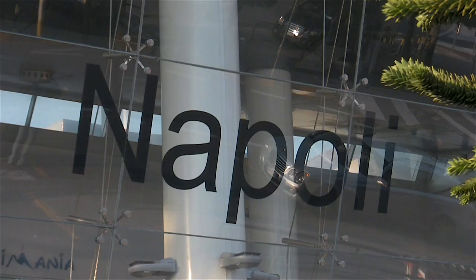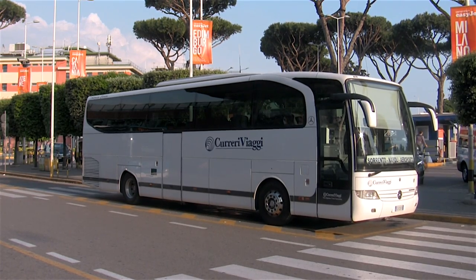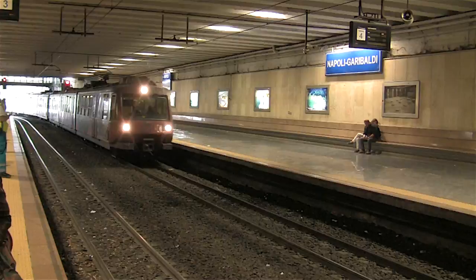Naples is easy to reach by air, train or bus, but be aware that the roads can get very busy. We arrived by local train from Sorrento.